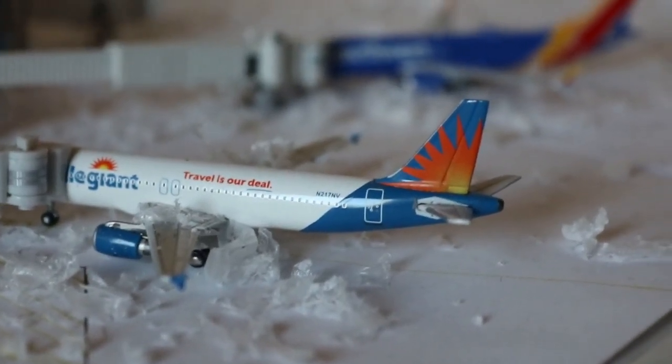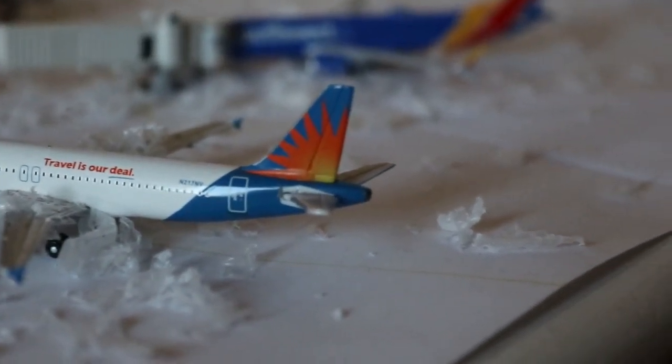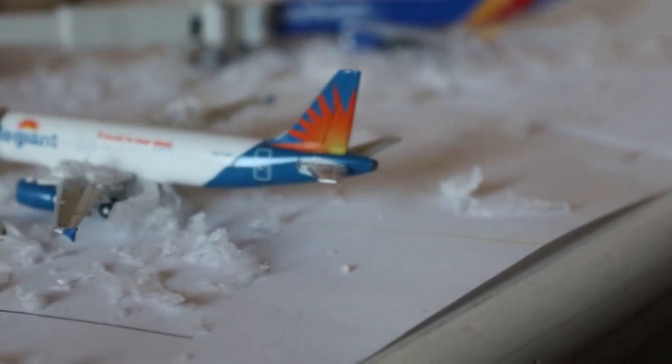Here we have an Allegiant Airbus A320. They haven't operated MD-80s here for months, so that's why one hasn't been featured. Loading up with service out to Austin after arrival from Las Vegas.